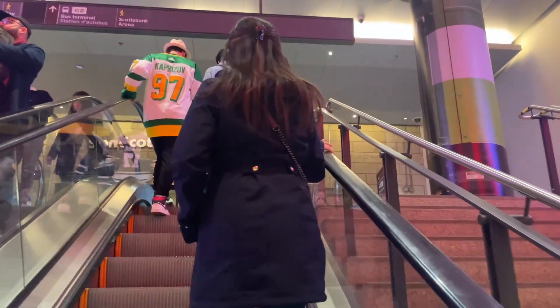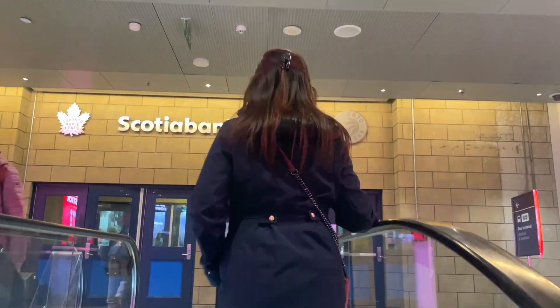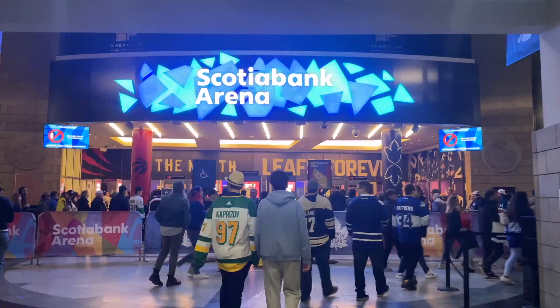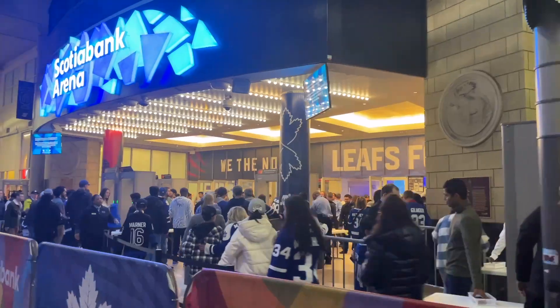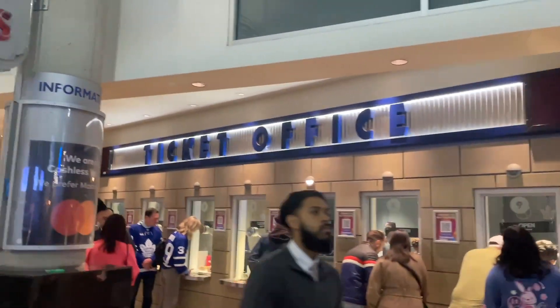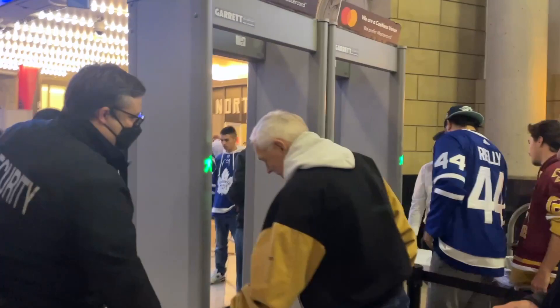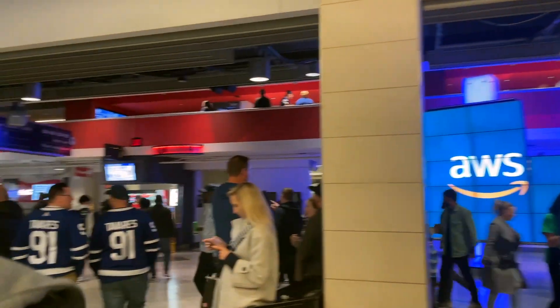Heading to Scotiabank Arena - there it is. It's a multi-purpose arena on Bay Street in the South Core district of downtown Toronto, and it's pretty huge. We queued and luckily we already had our tickets, so we went through super fast. Our bags got checked - only very small bags are allowed, no backpacks, and there's also no coat check.